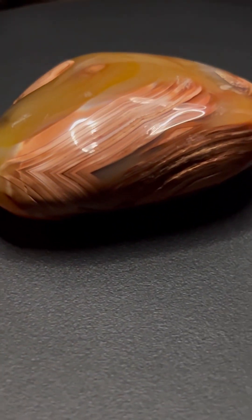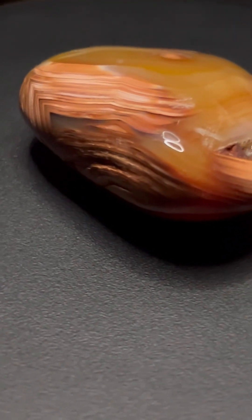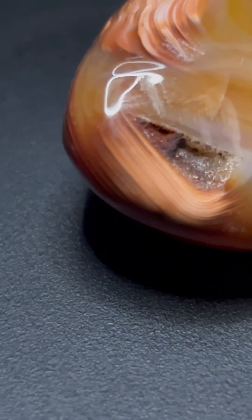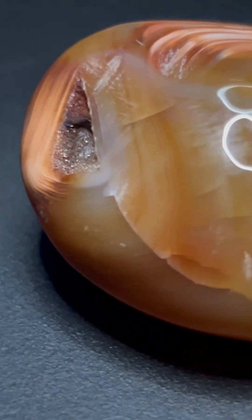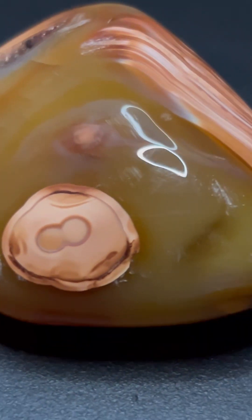Large, complex specimens of carnelian, like the one you see here, might have taken millions of years to form. Each layer represents patience, pressure, and the slow movement of time. The druzy crystals — the sparkling quartz inside — formed during the final stages of the cavity's life.